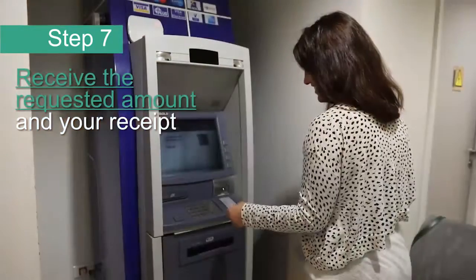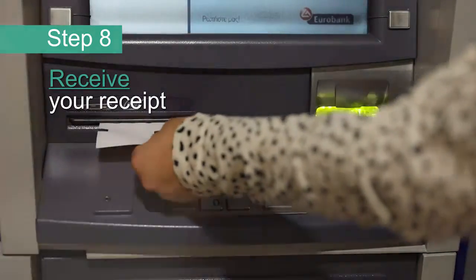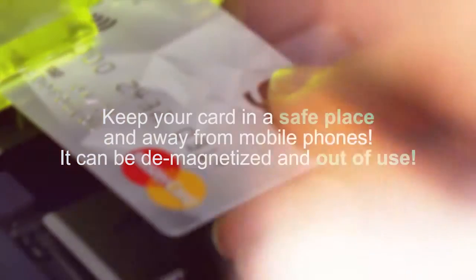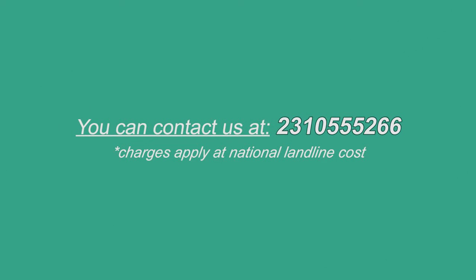Step 7: Receive the requested amount and your receipt. Attention — some cash machines may be different. In case that your card is blocked, you lose it, or you need further instructions, please contact us at the telephone line you see now on your screen.